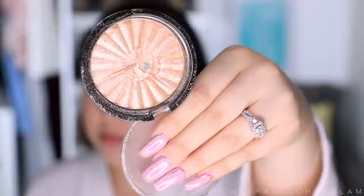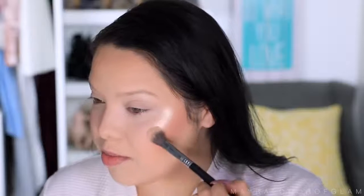Time for my favorite part — highlighter! I am truly obsessed with this Ofra highlighter in Rojo Drive. I've actually already hit pan on it. It is such a beautiful, foiled, pigmented highlighter. I apply it right on the cheekbone — just one swipe is enough. I also do a little on the nose, then on the forehead just above the brows and on the chin. I used to be afraid of this because my face would look like a disco ball, but applying just a little in those spots gives a gorgeous effect.